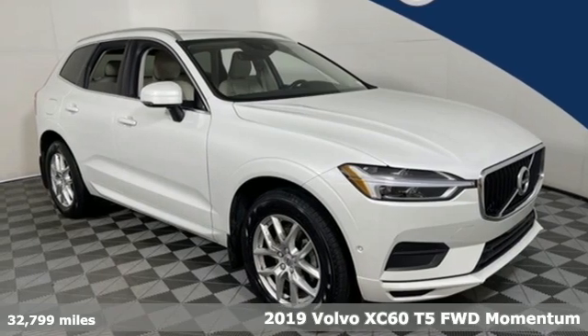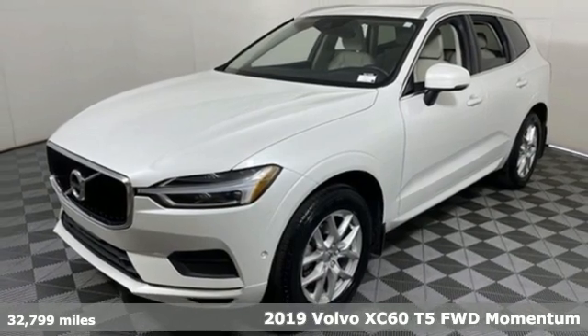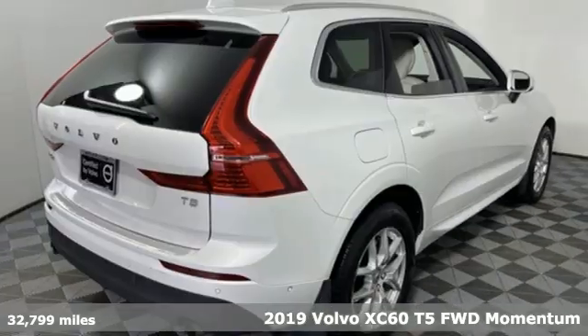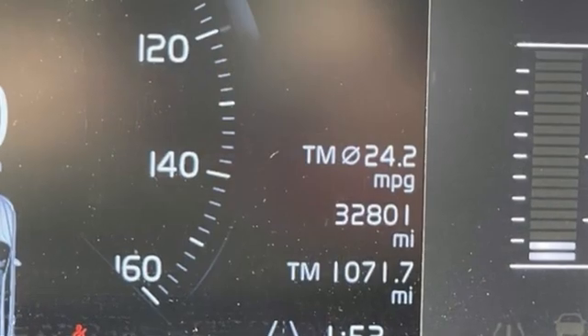Here's a 2019 Volvo XC60. This XC60 is a smooth and simple taste of Scandinavia, loaded with the features that make life easier and safer. And it comes with all the amenities you need.